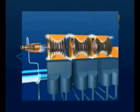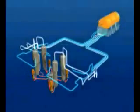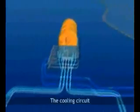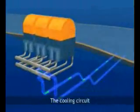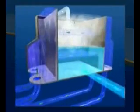Steam pressure from the secondary circuit drives the turbo-generators to produce electricity. Secondary circuit water is cooled by a third circuit, which can be sea or river water. The condenser uses water pumped from outside the power station to cool the secondary circuit.